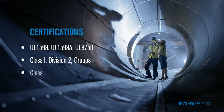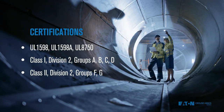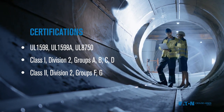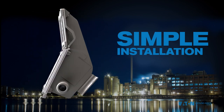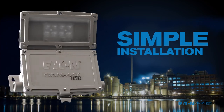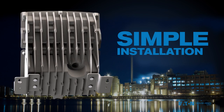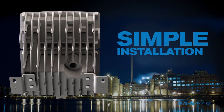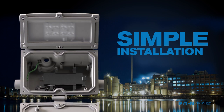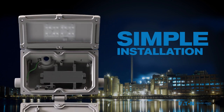Ideal for retrofit or new construction, Champak lights feature many contractor-friendly features for a speedier and safer installation. The lightweight, 14-pound design is easy to handle, and the compact size fits in places other lights won't. Two keyhole mounting brackets provide for a simple, secure, and easy level of installation. Once mounted, simply open the front cover to make all your connections without having to hold the weight of the fixture.